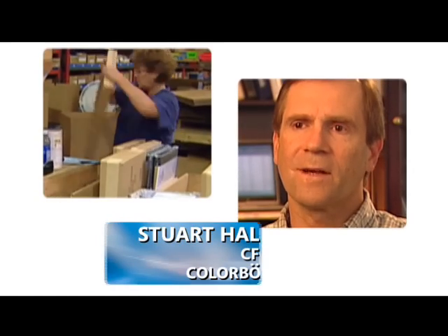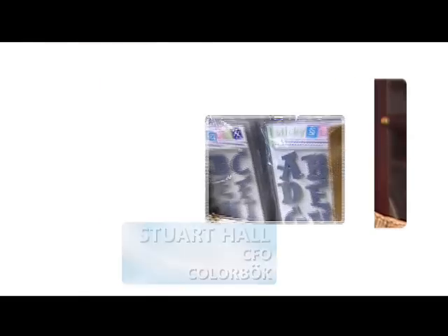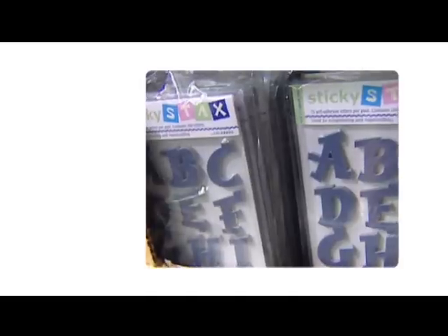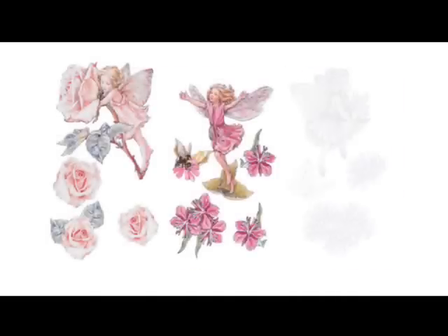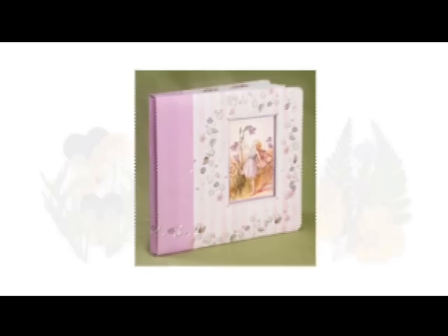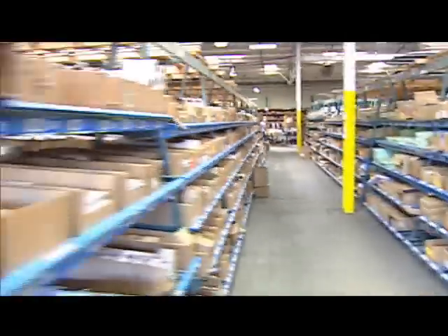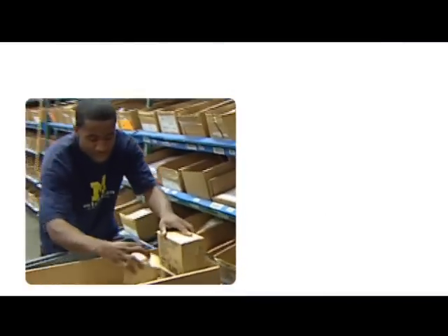ColorBook is a manufactured distributor of specialty gifts, stationery, and memory and crafts type products — those things that the avid scrapbooker can take their memories and really create something grand. ColorBook's growth rate has been anywhere from 25 to as much as 100% in a year, so staying on top of that and having the right inventory for our major customers and our independent customers is very important to the growth and satisfaction of those customers.